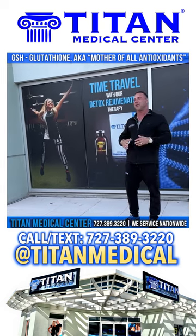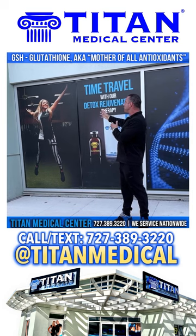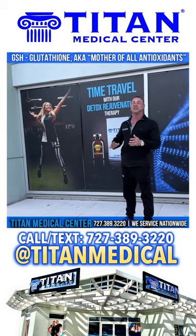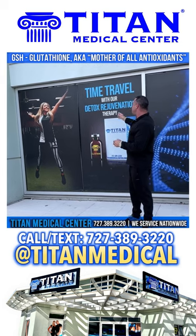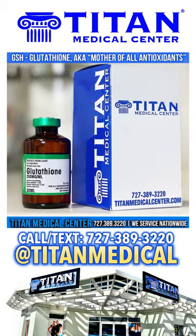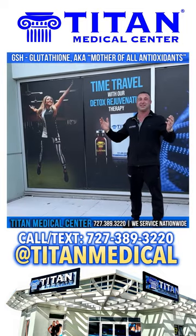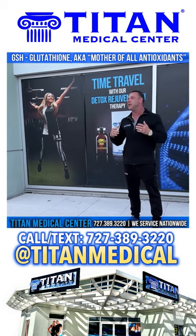John here, walking outside of Rebellion again, and who do I see but my beautiful wife jumping for joy with a big smile on her face — because she's literally time traveling with our detox rejuvenation therapy, glutathione GSH. Glutathione is the mother of antioxidants, one of the most superior antioxidants out there, and it can help with a number of different things including immunity.